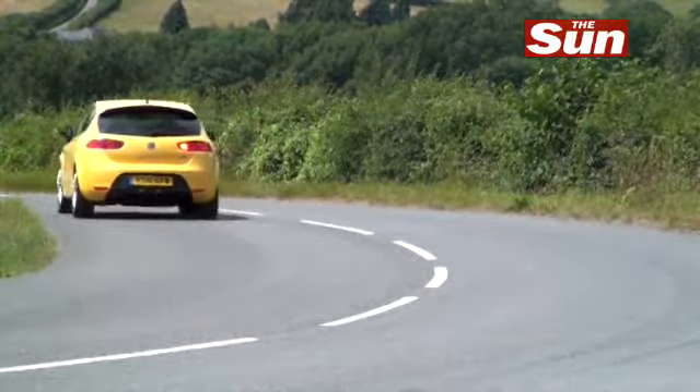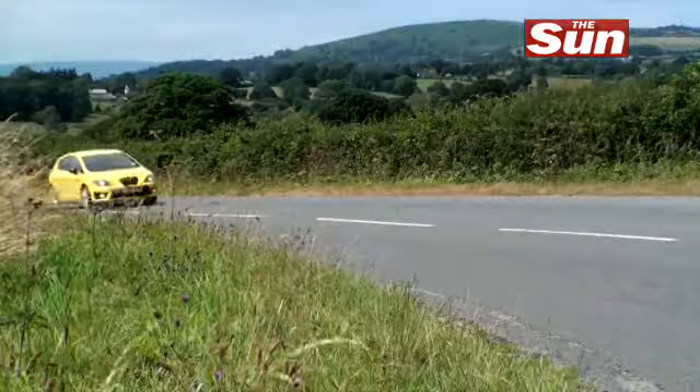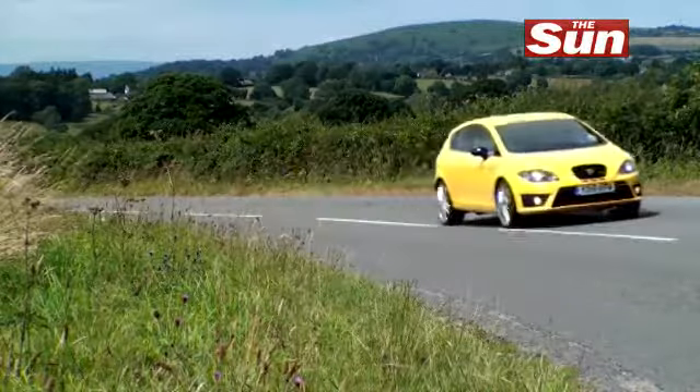What I like about the Cupra R is it's one of those cars that's fun to drive. You want to get behind the wheel — it looks as if it's going to be entertaining, and very quickly you realize that it can be very entertaining. And that entertainment definitely applies to the music system. I'm not talking about the radio, I'm talking about the engine. It is one sweet sound.